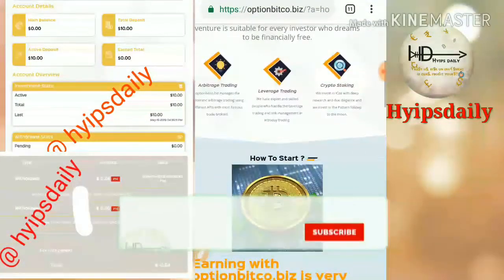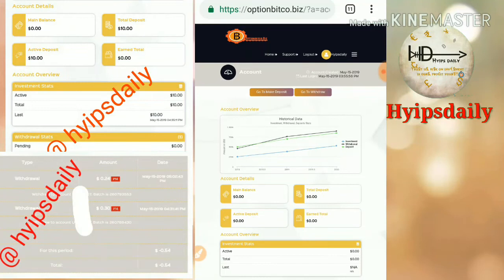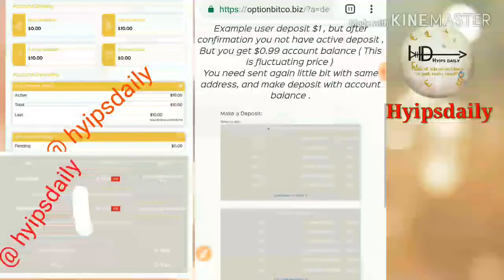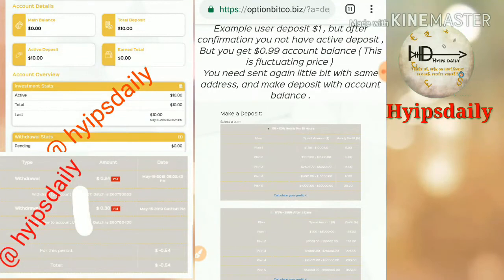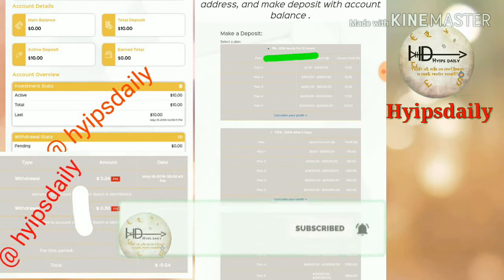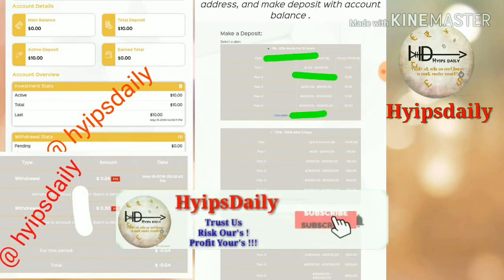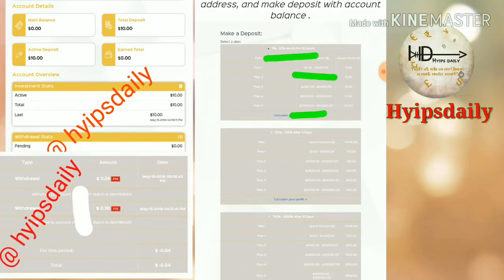Now I will show you how to make a deposit. I go back to my dashboard and click 'Go to Make a Deposit.' It directs me to the deposit form where I choose the plan I'm comfortable with. I select the 11% to 20% hourly for a 10-hour plan. Your interest rate may vary based on the amount you invest — if you invest $1 to $2,000 you get 11% hourly, and if you invest $10,000 to $50,000 you get up to 20% hourly for the 10-hour time period.